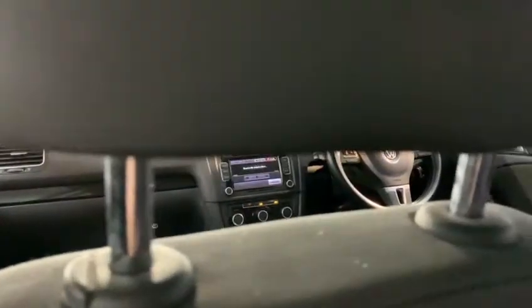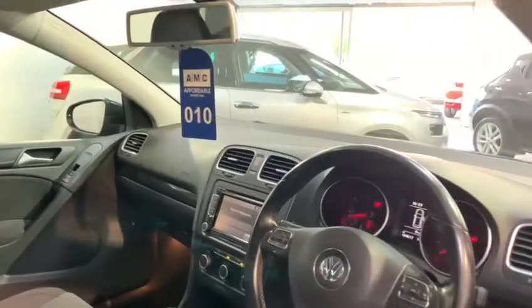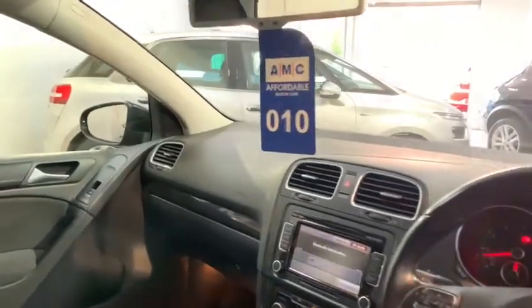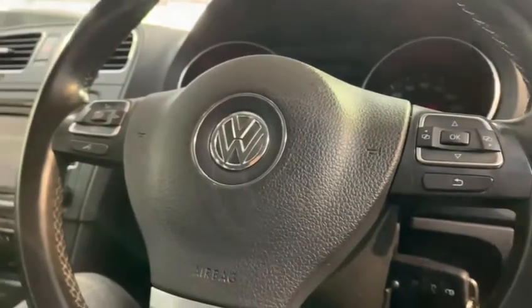Inside the car we've got an all-black, dark and stealthy tone. This matches the exterior and continues throughout the whole inside. We've got the leather-trimmed multifunctional steering wheel.